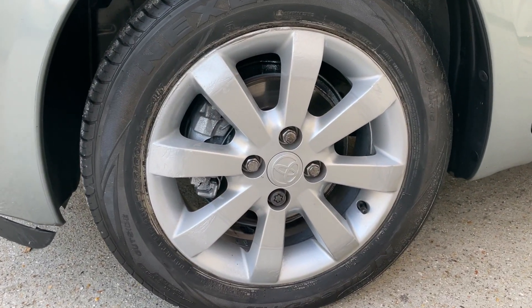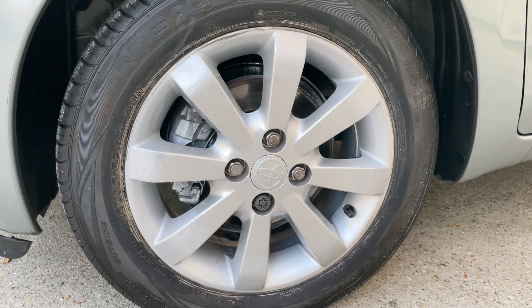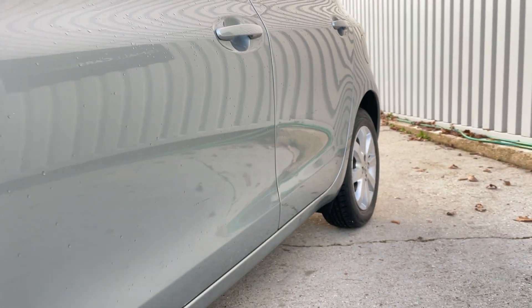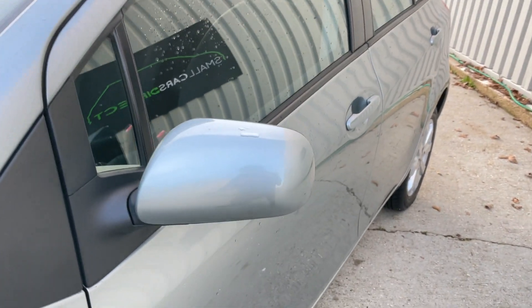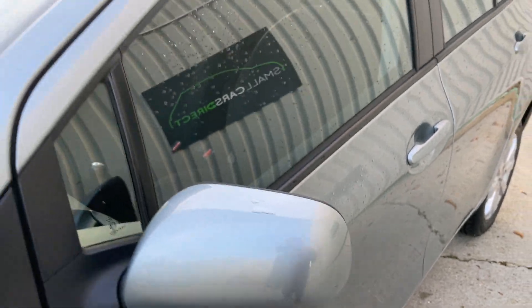Looking at the passenger front wheel, I'd say it's probably in a little bit better condition than the other two. Looking down the near side — nice and straight, this near-side sill is looking good. The door mirror is looking good too; there's a tiny little mark on the edge, nothing to write home about.